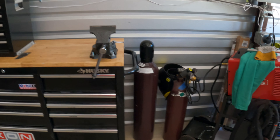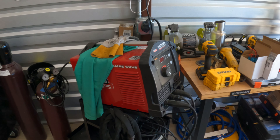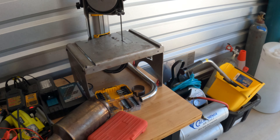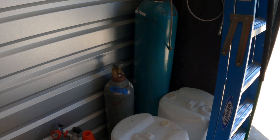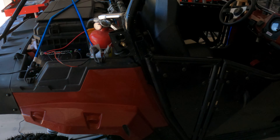We even have our own welding capability here — a little TIG welder and some metalworking equipment. Here are our nitrogen tanks: 6,000 psi high-pressure tanks for our pneumatic shifting.